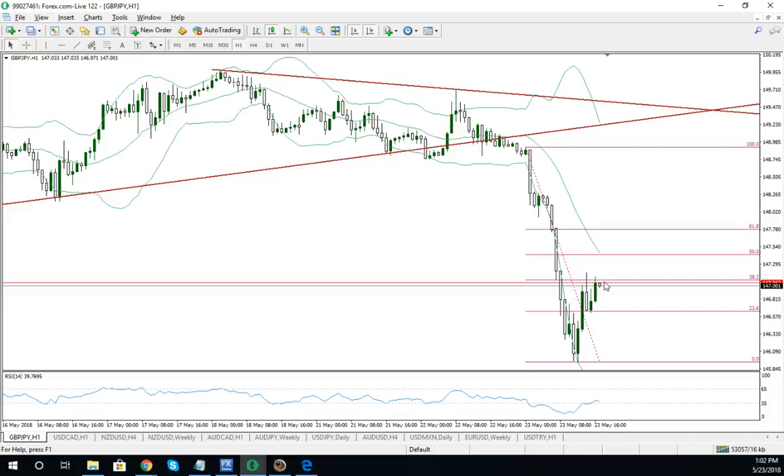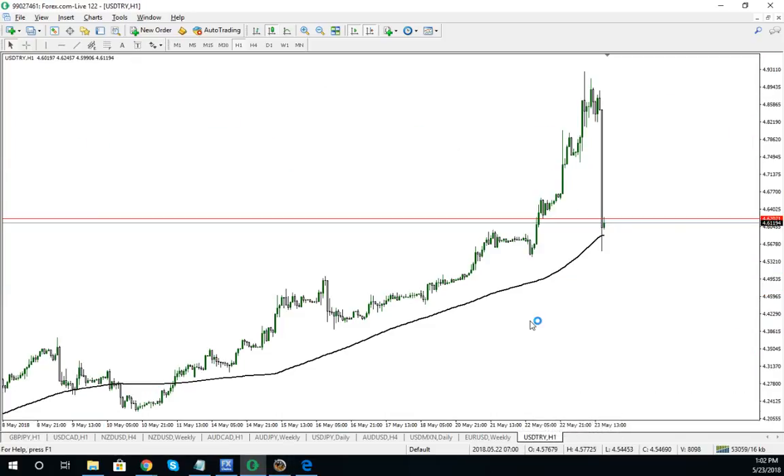There's one more pair I'd like to look at. It's been in the news — they're talking about Turkish lira. Look at this move down. Just this one hourly bar took away all of this up move.